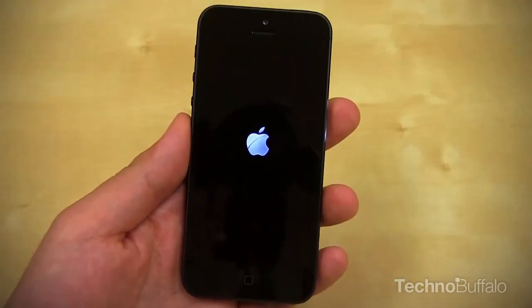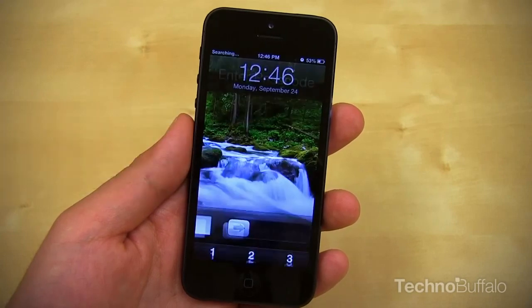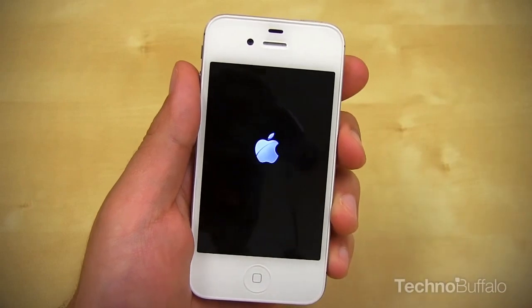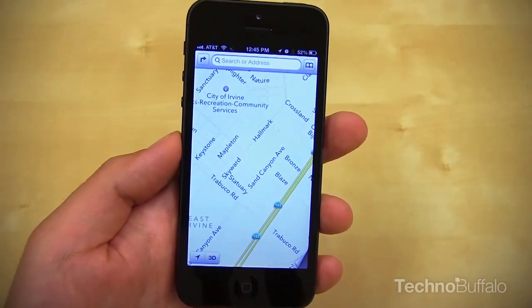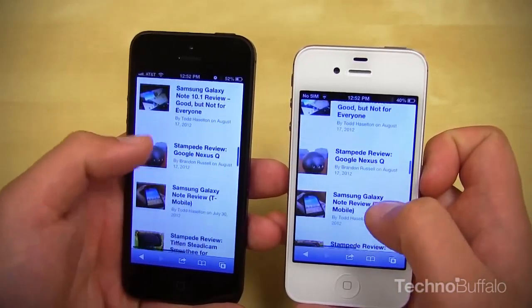Let's talk about what's powering this device — the new A6 chip. The phone definitely feels faster. It's most evident right now in boot-up time, which is incredibly quick. I never thought previous iPhones were slow, but this one's definitely faster. App load times are very quick, especially compared to the iPhone 4S or 4, and Safari load times are especially quick as well.